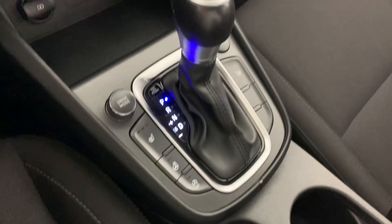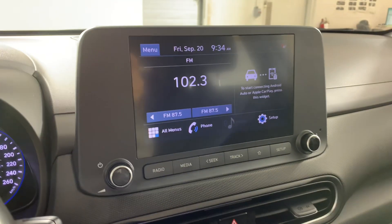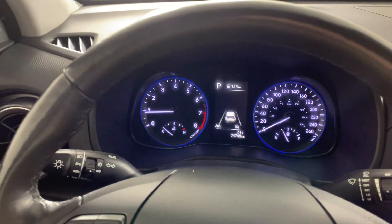There are cup holders, a decent-size center console, outlets right there, and we do have a wheel lock in this one as well. All in all, this one's in really good shape. If you're interested and want to book a test drive or come take a look, you can give us a call or just stop by here at Hyundai Muskoka.